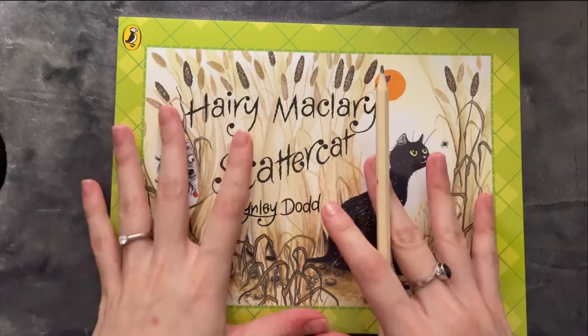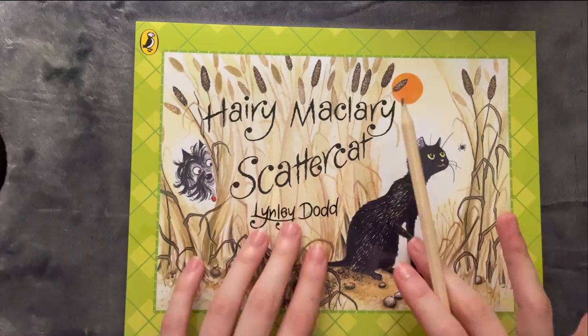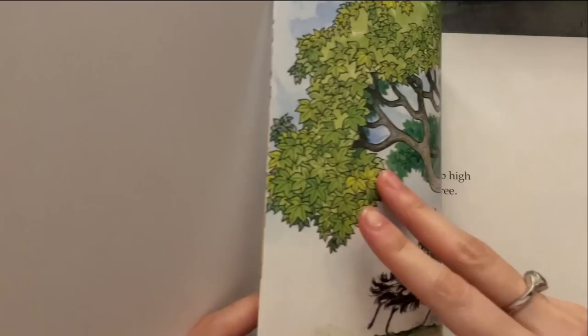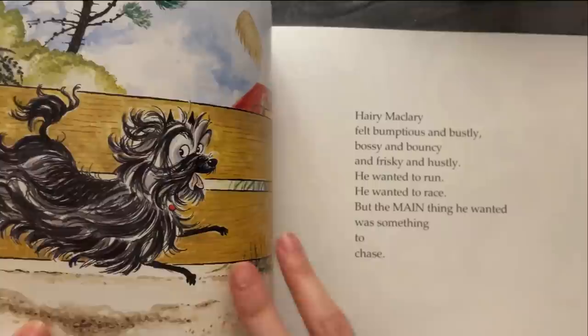And let's start with the next one, which is Harry McLary's Caterpillar Cut.